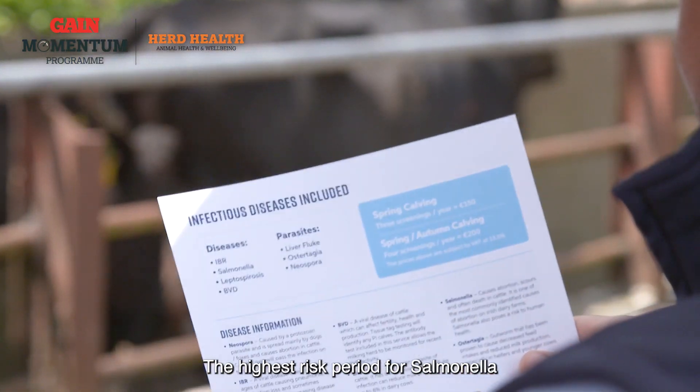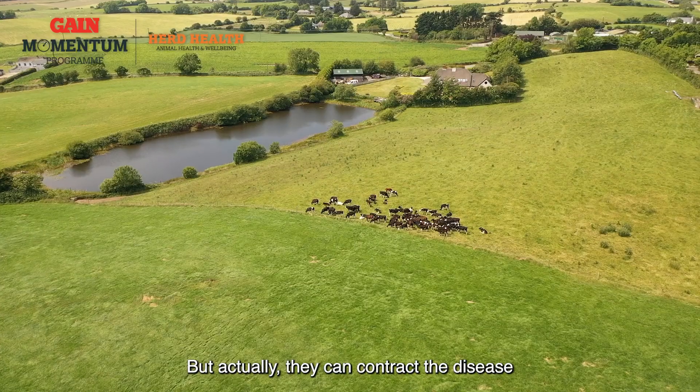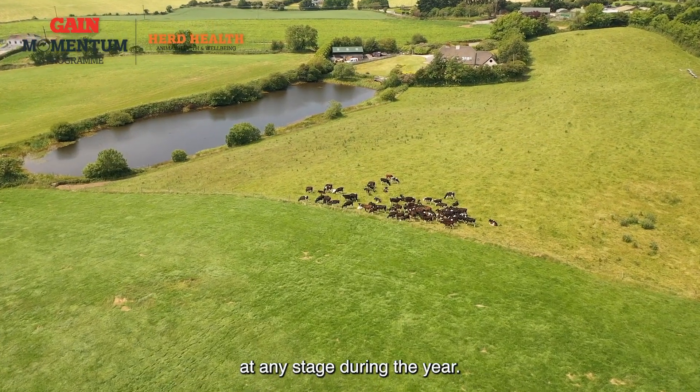The highest risk period for Salmonella is usually in the autumn time — September, October, November — but actually they can contract the disease at any stage during the year.